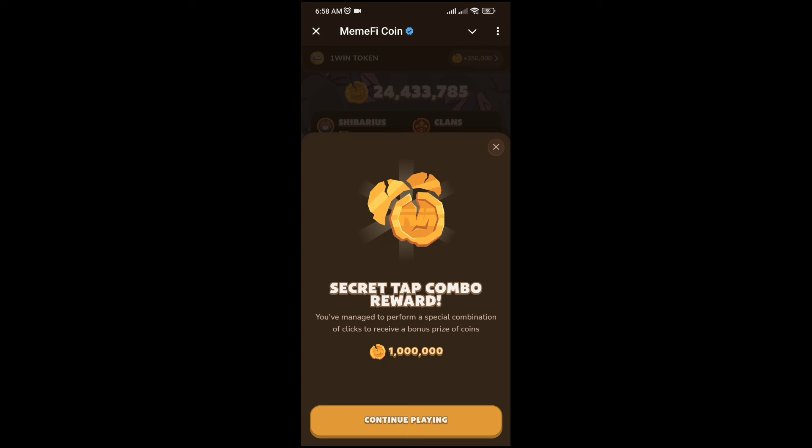So let's talk about today's secret tab combo and how you can unlock your 1 million token. First of all, you have to walk on that body — you have to tap on the head, hand, and body. You can see here on the screen.